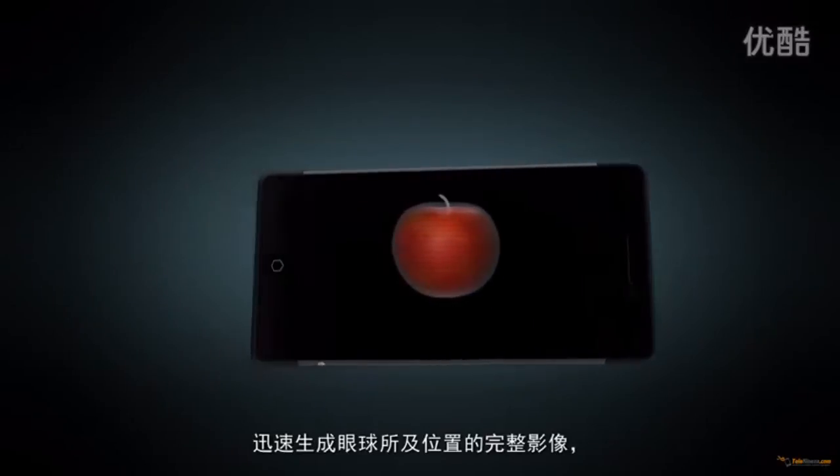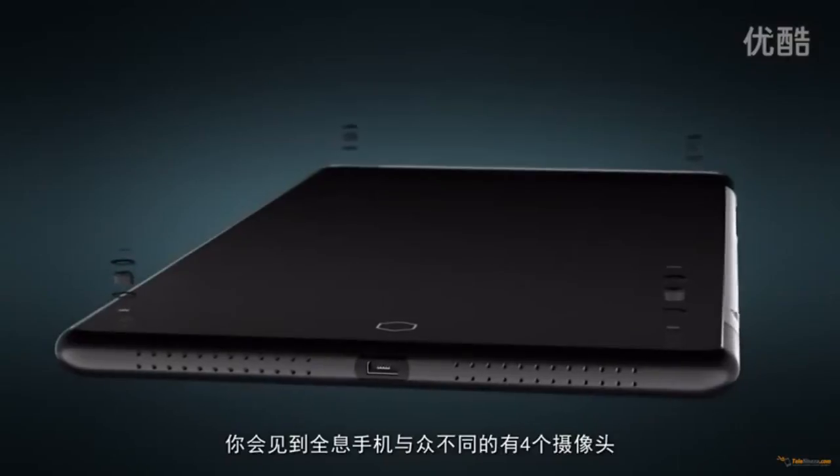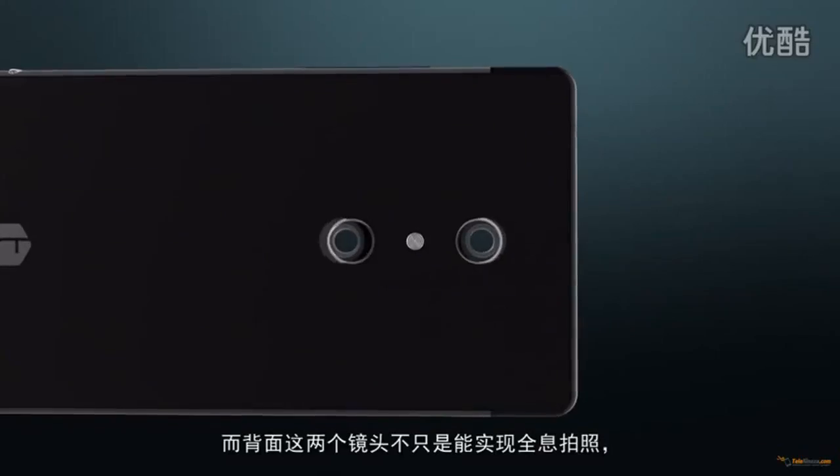The Takee 3D has a special processor and runs Android, making it one to look out for. That's pretty much it — thanks for watching and I'll see you guys in the next one.